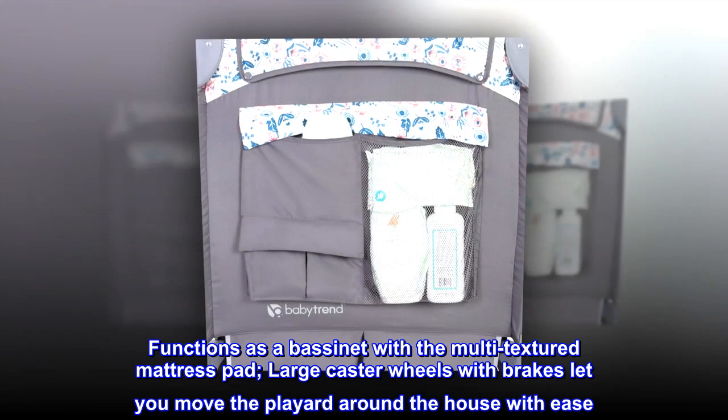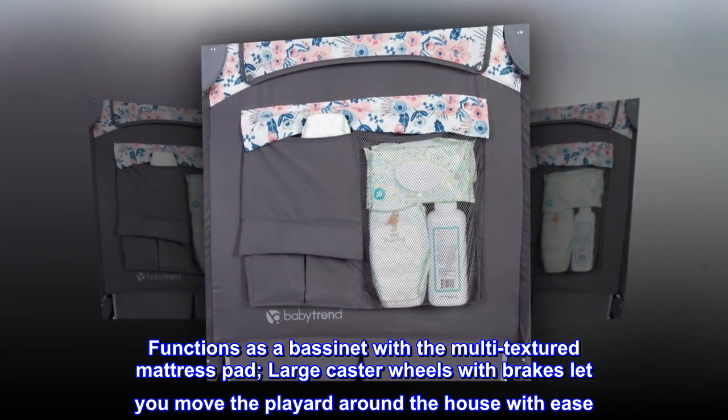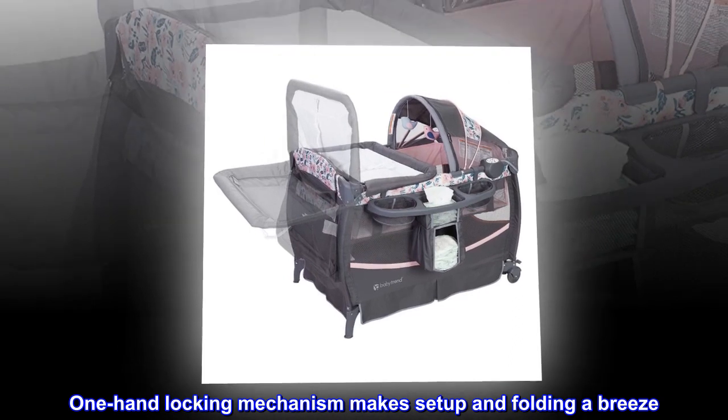Functions as a bassinet with a multi-textured mattress pad. Large caster wheels with brakes let you move the playyard around the house with ease, and a one-hand locking mechanism makes setup and folding a breeze.